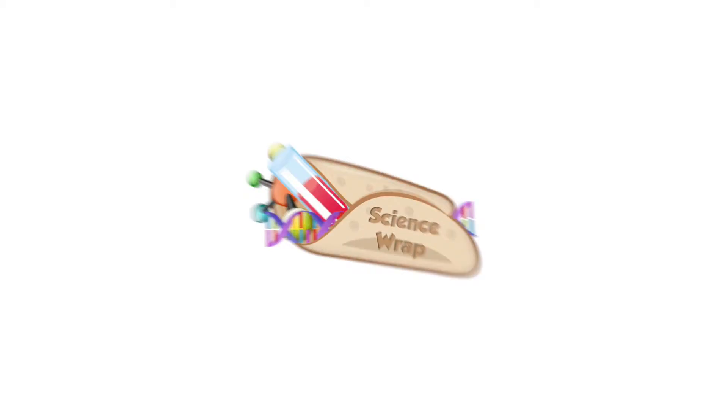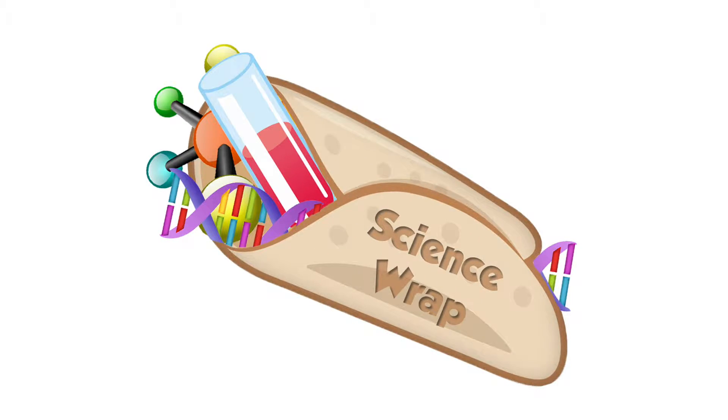Mars has its own version of the Northern Lights, and female birds show their true colours. This is Science Wrap. Hello and welcome back to Science Wrap, the show where we feed you the tastiest new research from the world of science, all wrapped up in an easy to digest package.